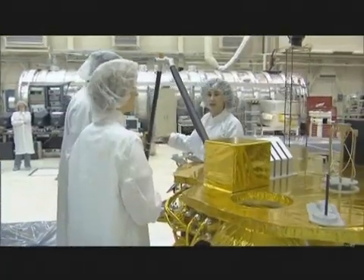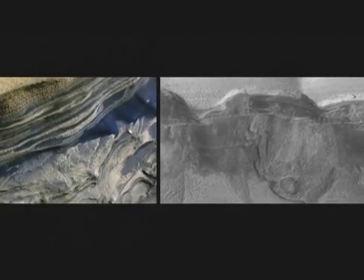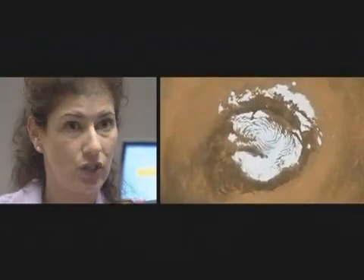We're hoping that we can learn more about the long-term climate of Mars by looking at the ice. We're hoping to understand more about the polar regions of Mars, which is a place we've never gone to. And finally, we're really interested in looking for a habitable zone, a place where life might have existed in the past.